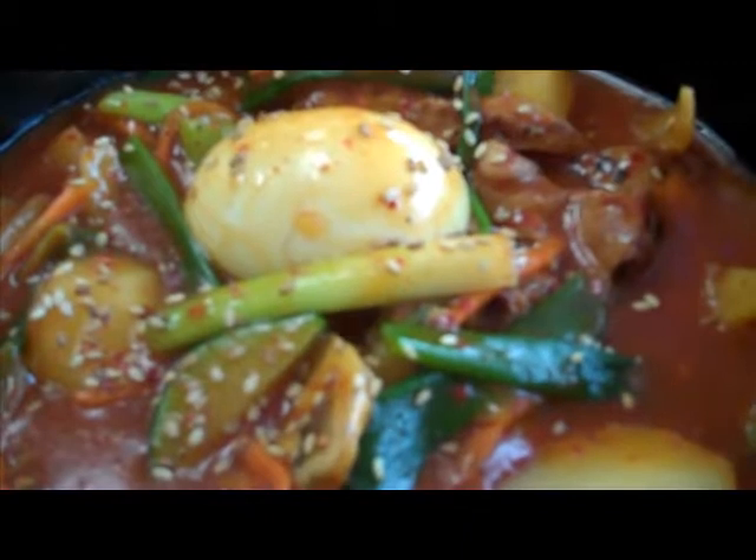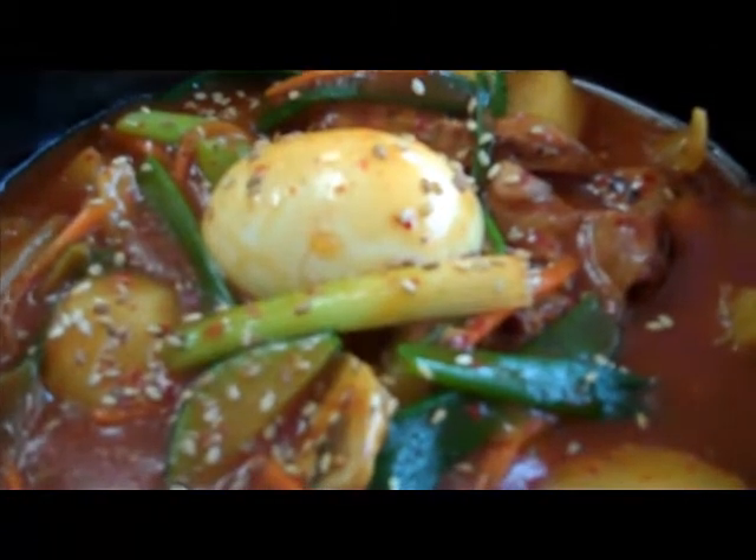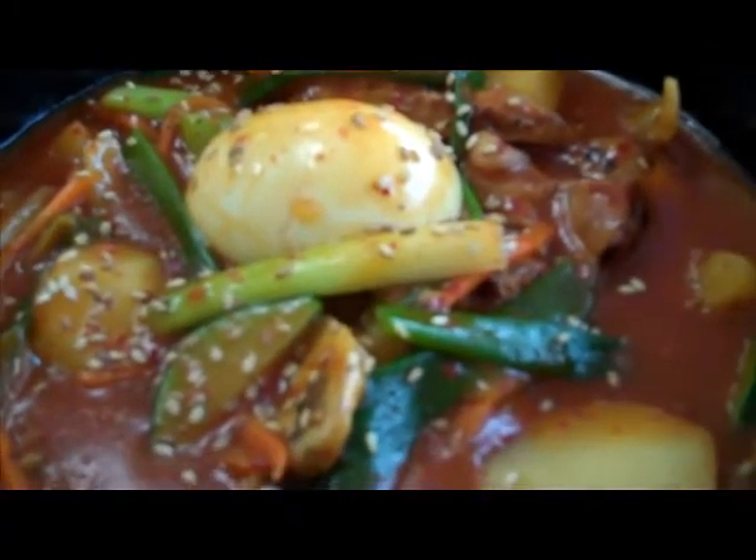Hey everybody, this is 2BigKim from 2BigWomenOnACouch.com. I am sitting at Susie's Kitchen here in Bremerton, Washington. It's kind of near the Naval Base or part of the Naval Base community across the water from Seattle. I often sit in these various restaurants and bring you some of the very delicious foods that I enjoy eating.